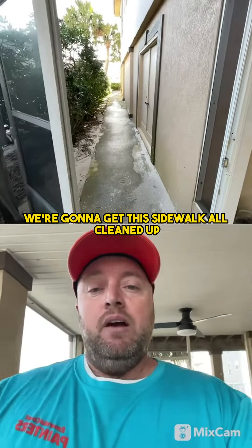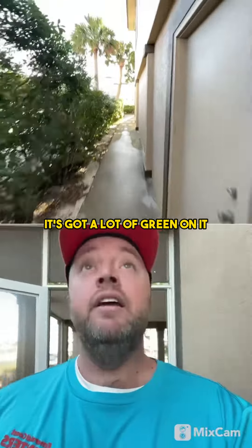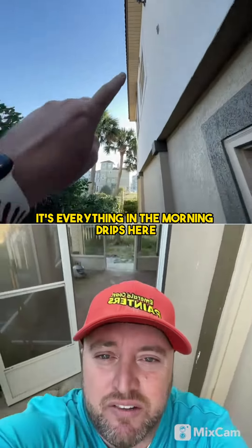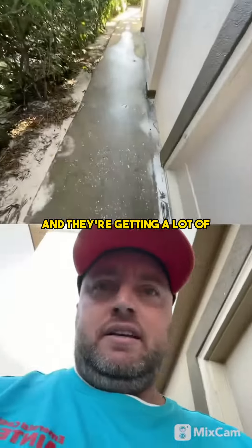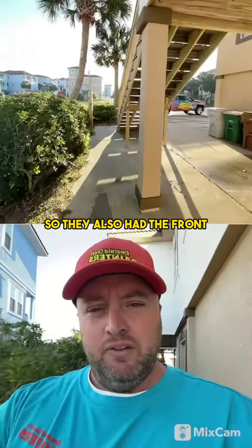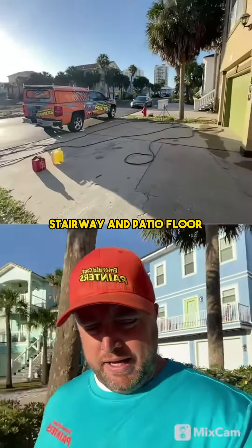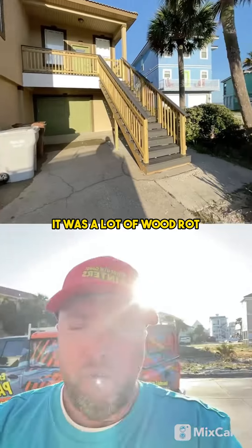Stay tuned for that. We're going to get this sidewalk all cleaned up — got a lot of green on it. There's no gutters on this house, so everything in the morning drips here and it's shaded, and they're getting a lot of mildew and dirt and grime built up. They also had the front stairway and patio floor deck up there redone. There was a lot of wood rot.